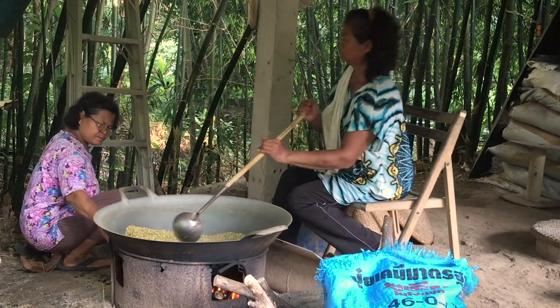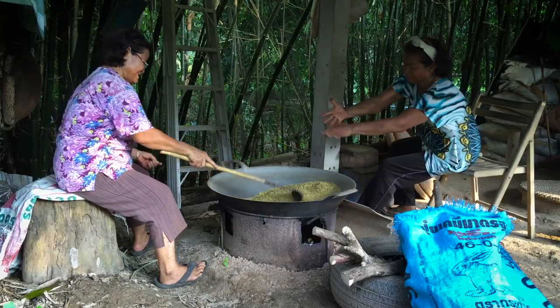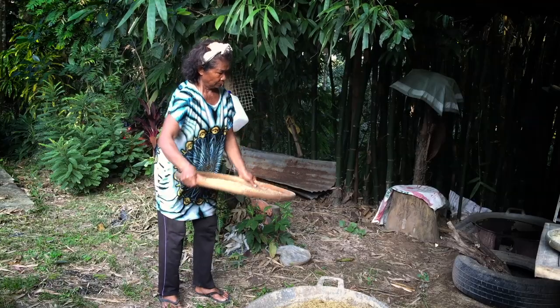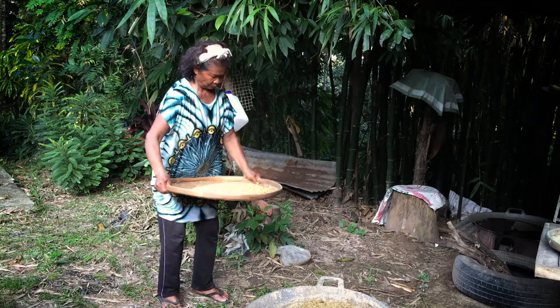After it's heated the rice will begin to turn brown and look a lot more like what we're used to seeing in the stores. After the rice is dried it's sifted, and this removes a lot of the coarse hulls.